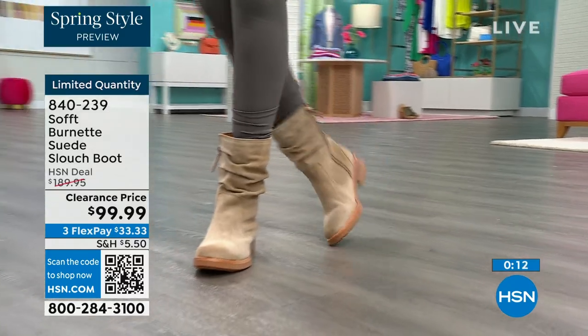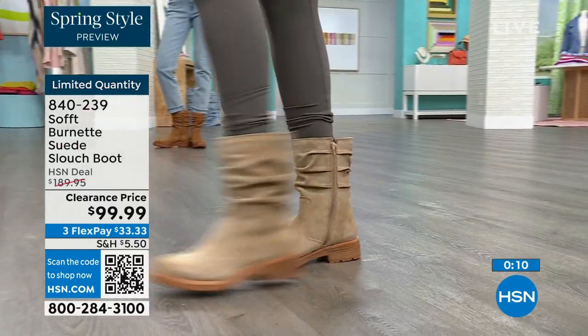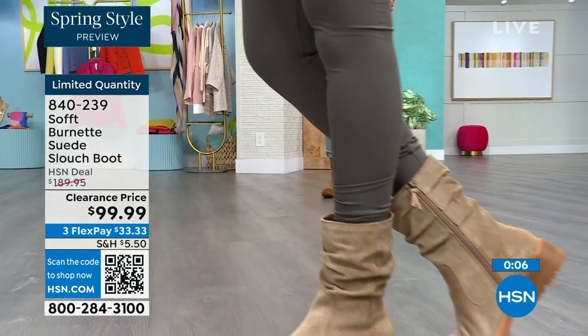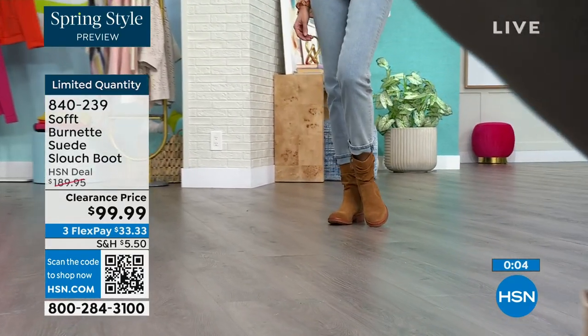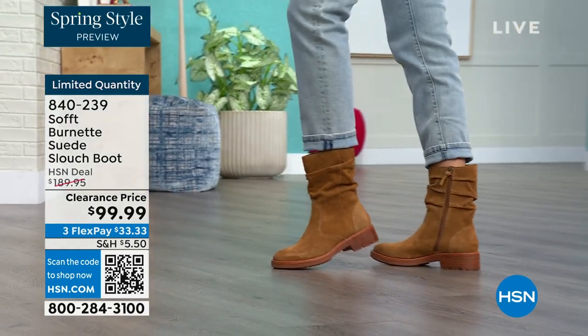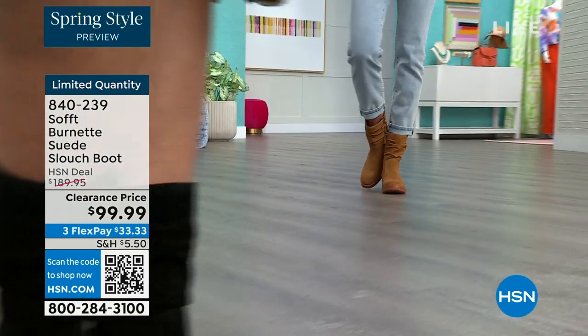Flex pay is $33, so use that. Shop on hsn.com or use that QR code. Item number is 840239, and we'd love to send them out to you — we're down to the last few dozen.